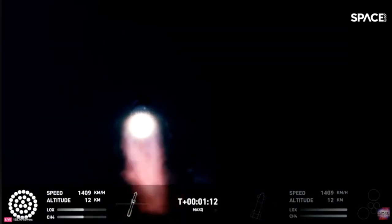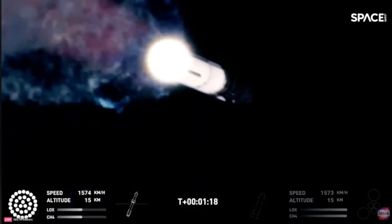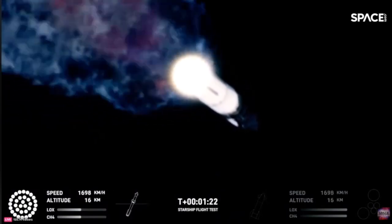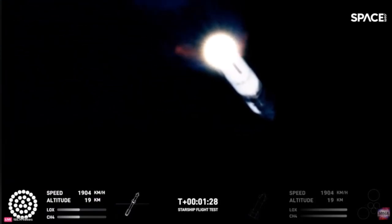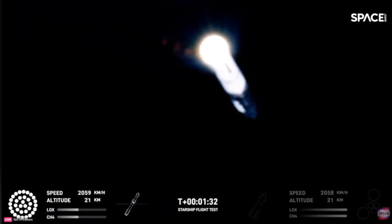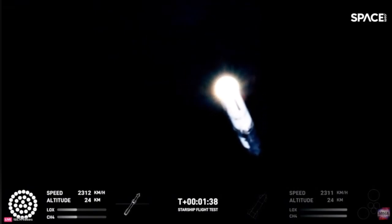Starship is through the period of greatest stress on the way to space. The next major event is hot staging in just over 90 seconds. The booster will shut down all but three of the Raptor engines. Clamps holding the two stages together will release, and Starship's second stage will ignite its engines. Starship will then separate from the Super Heavy booster and head to space.